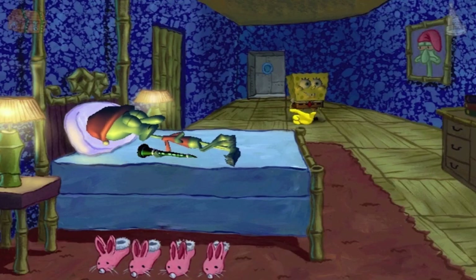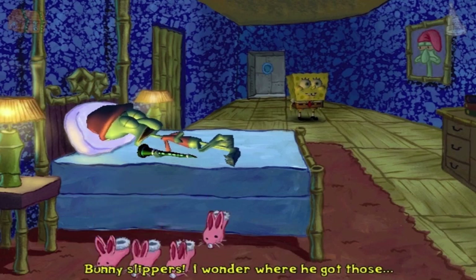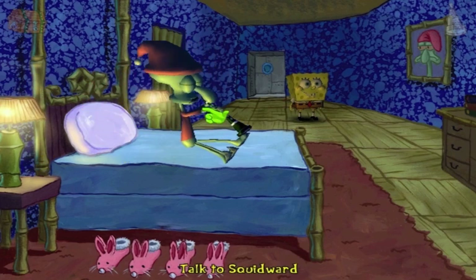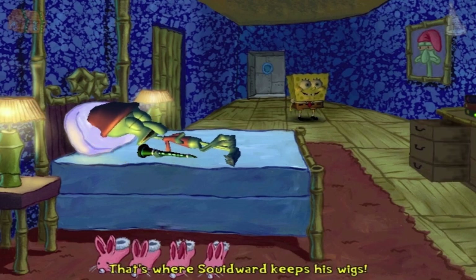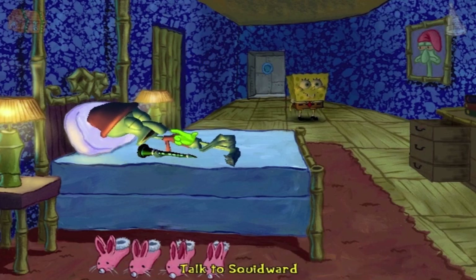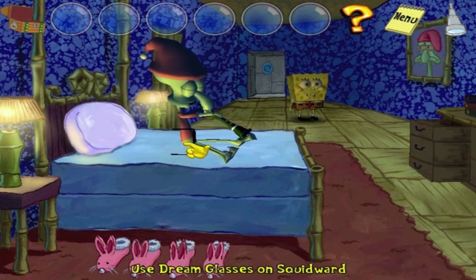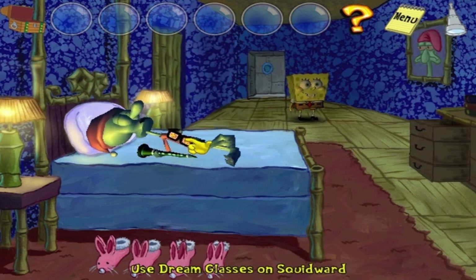Alright, upstairs we go, and let's check out Squidward's bunny slippers. Bunny slippers! I wonder where he got those. I want some too. Anything else? God, love it. That's where Squidward keeps his wigs. Look at Squidward! He's so photogenic. Alright, now for the main event — let's put on these dream glasses after seeing him perform a beloved tune real quick.